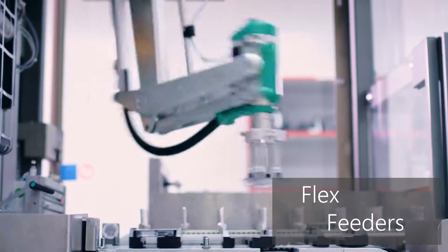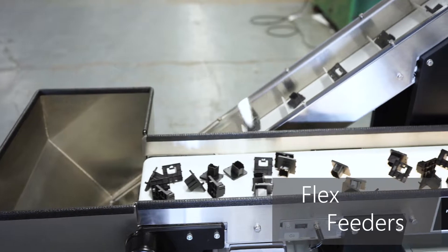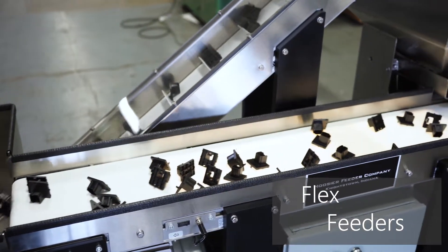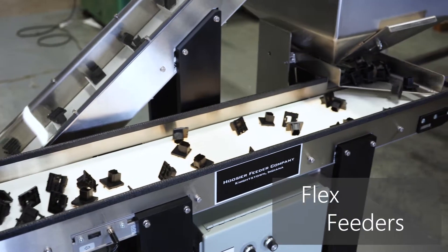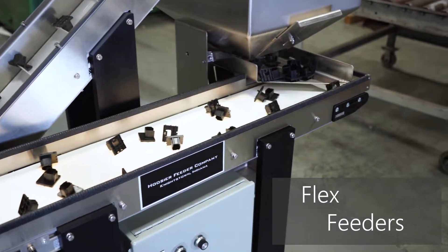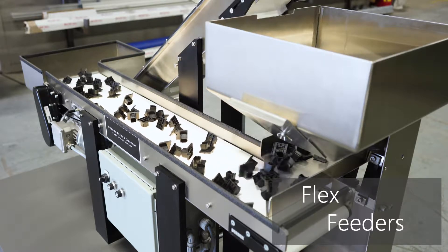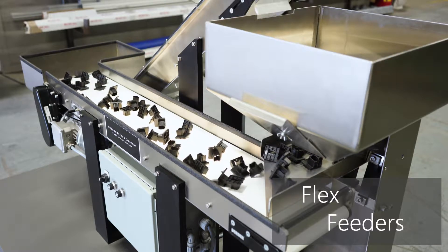Flex feeders fulfill an incredibly wide range of applications, as they are scalable to suit almost any sized part and do not require extensive customized tooling to do their job. Most of the time, flex feeders are built as a closed-loop system so parts can recirculate, but they can take on many forms and layouts.